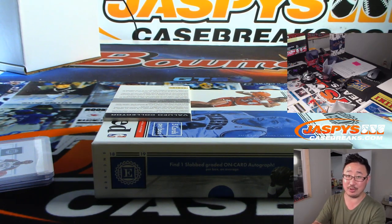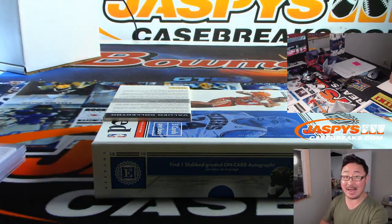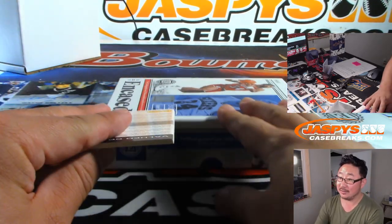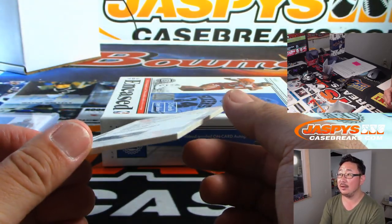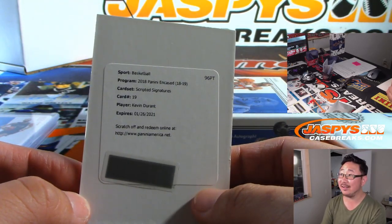There's the 18 out of 35 Evan Fournier. I forget who the redemptions were in 18-19 Encased. Pre-orders for other basketball products — Immaculate and 2019-20 Zion Contenders draft picks are available as well. Wow — scripted signatures, Kevin Durant! And the inside is completely clean.